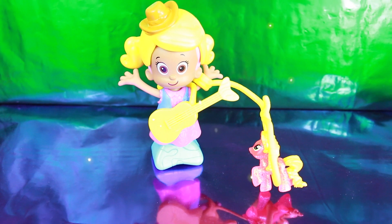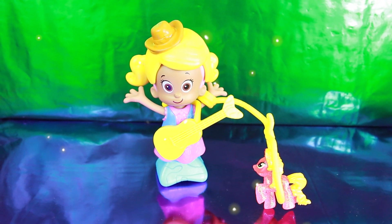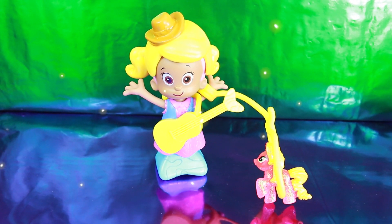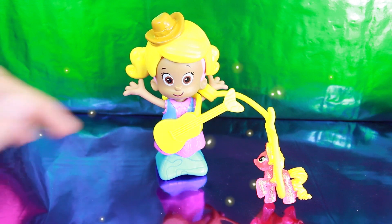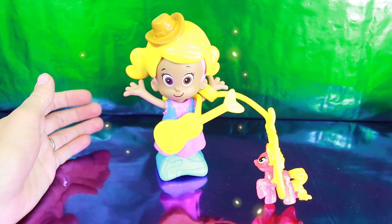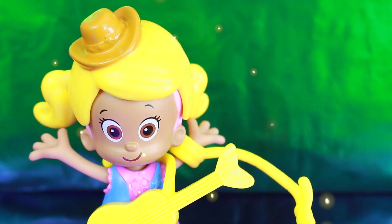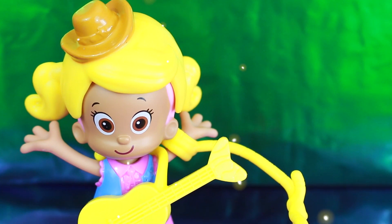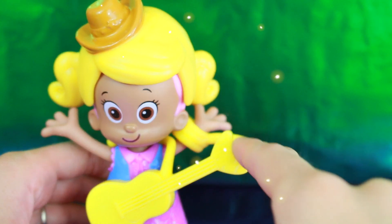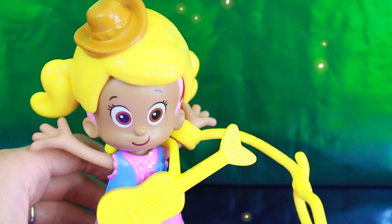I rate this playset a 4 out of 5. It is super cute. I like that you can change Molly's hair, but I wish that it gave you some more outfits for the rodeo — Molly only had one choice besides her swimsuit. I do love the toy. I definitely love the cowboy hat that Molly is wearing, and that she has a guitar. The neat thing about the guitar is that the top part is shaped like a fish fin or fishtail.